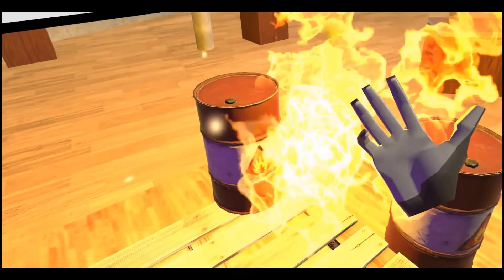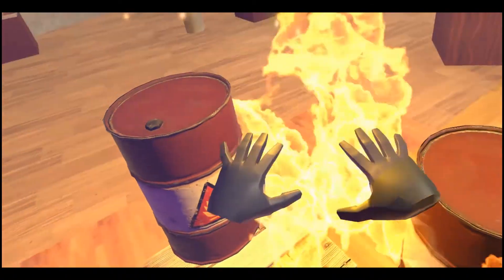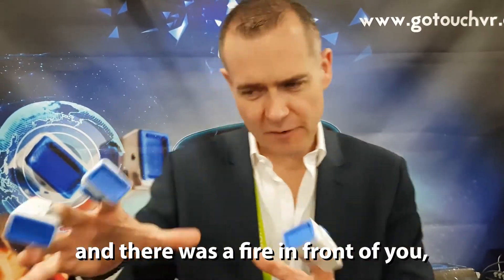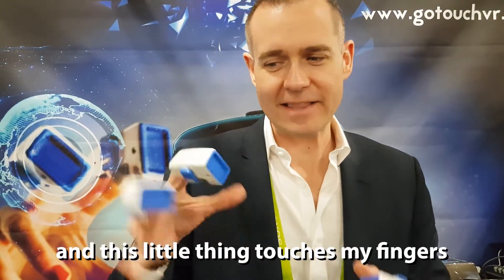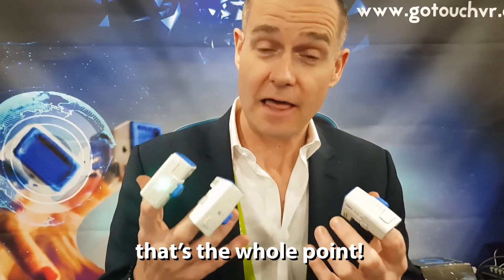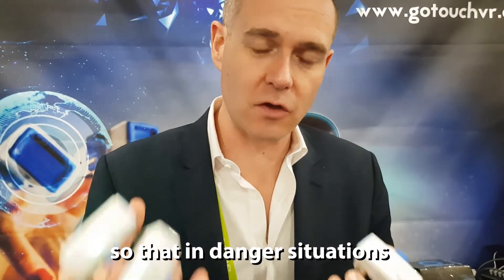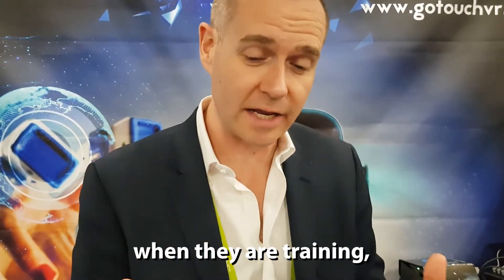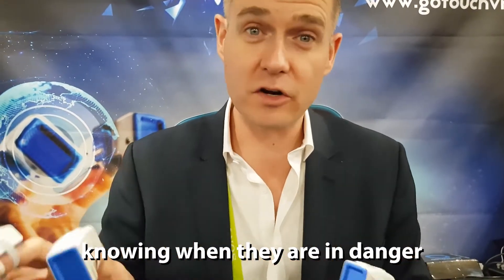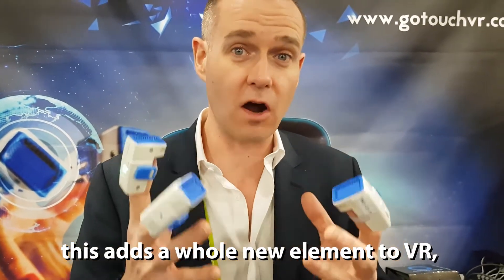Imagine reaching out and there was a fire in front of me, and I reached out and this little actuator touched my finger and it scared the crap out of me. That's the whole point — giving people haptic feedback so that in dangerous situations when they're training, they can have the actual haptic feedback of knowing when they're in danger or when they're touching something. This adds a whole new element to VR.